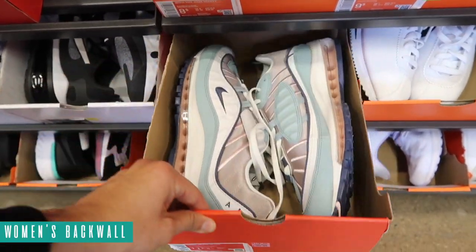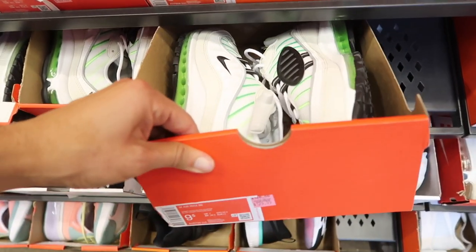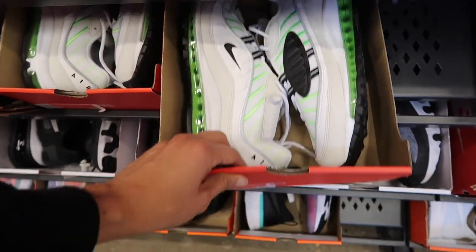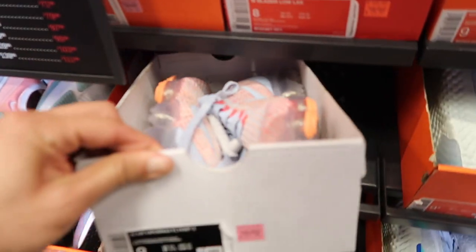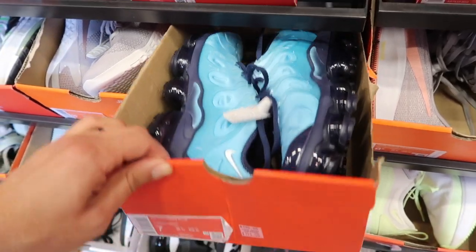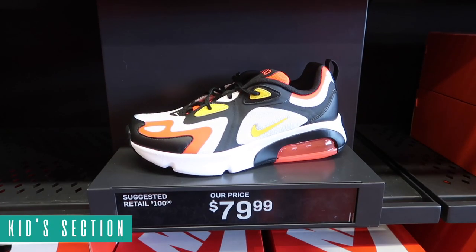Women's back wall has some heat but overpriced. Air Max 98 Premium at $170. Also have this one in green - I like this one a lot at $130 - a little too much for it though, if they had it in my size I'd pick them up. VaporMax Flyknit 3 at $129. VaporMax Plus in blue at $190 unfortunately.